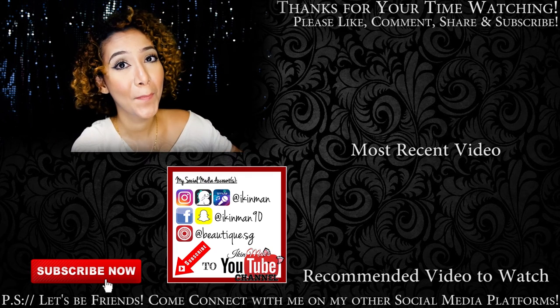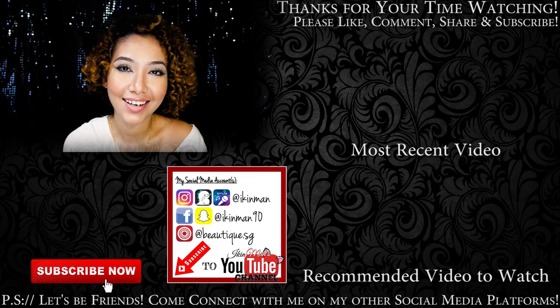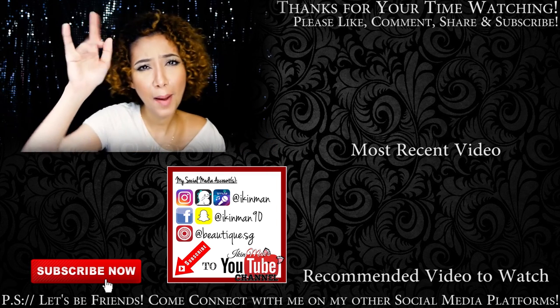If you like this video, please give it a big thumbs up. Subscribe to my channel if you haven't to see more videos from me, and I'll talk to you guys in my next video. Subscribe, okay guys? Bye guys!